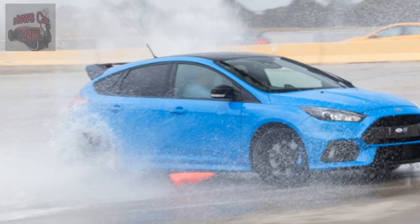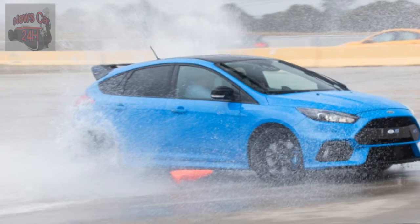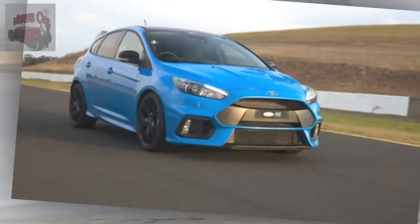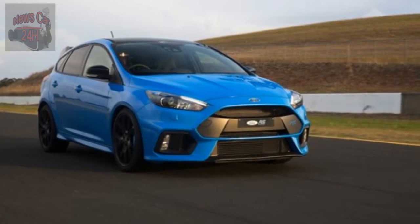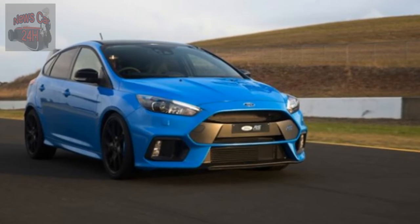The Wheels review: how do you make one of the best hot hatches even better? Ford's Focus RS has won over the hearts of Wheels staffers and has won its fair share of comparison tests too, but even we will admit that there's still a little room for improvement. Enter the Focus RS Limited Edition.